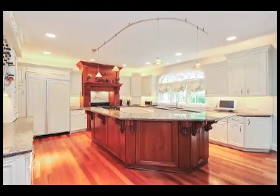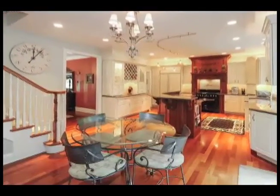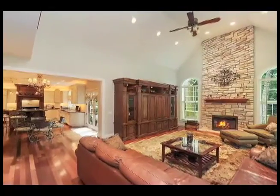Entertaining is a pleasure in the gourmet kitchen with Amish-made Harlan cabinetry, top-of-the-line appliances, a center island with breakfast bar, and a table area that opens to the spacious family room with vaulted ceiling and a natural stone fireplace.